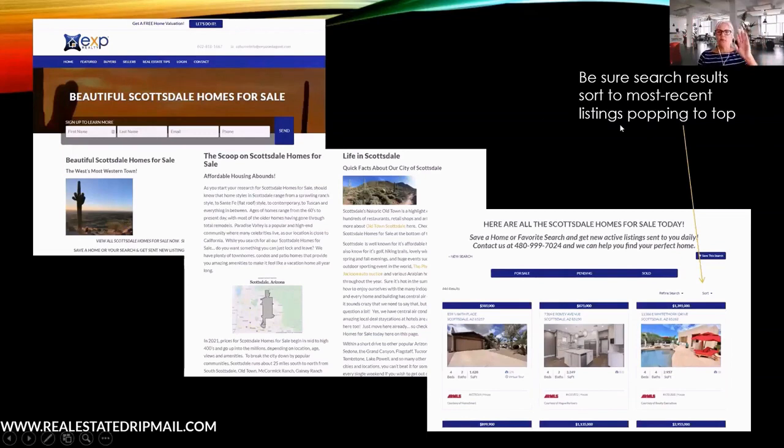On Easy Agent Pro I built an Insta Farm page with a little blog, which is really key. Down at the bottom of the blog article are search results. When creating these pages — on KV Core, Easy Agent Pro, or many other platforms — you can put search results on a blog. I call it a blog search. Make sure when you set up the sort, it's set so the most recent listings appear at the top every time they visit.